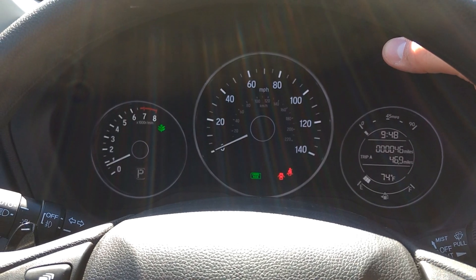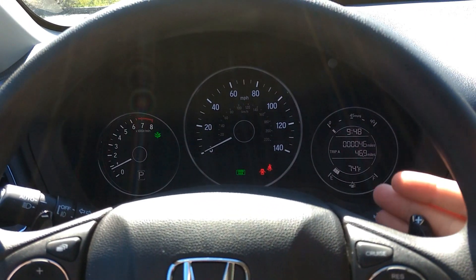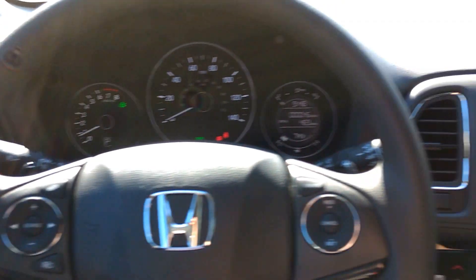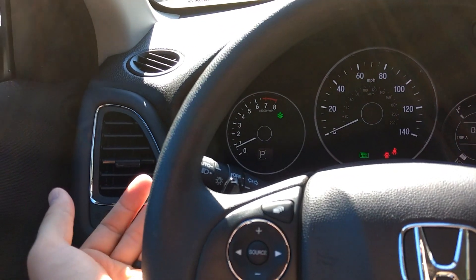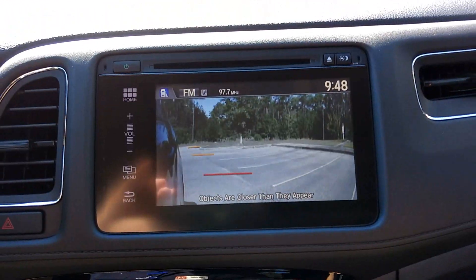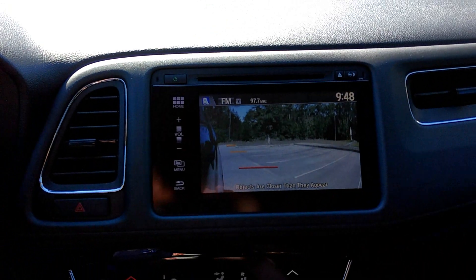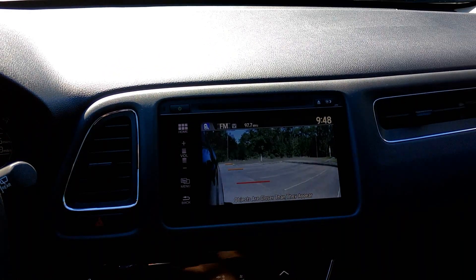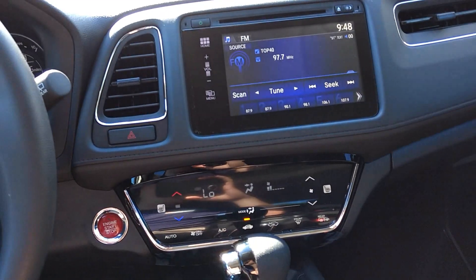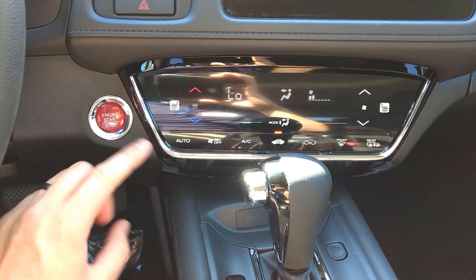The EX model comes with paddle shifters, which you can use if you want to get a little sporty or need to accelerate quicker in traffic. One of the really cool things about the EX is if you push your right blinker, this enables Honda LaneWatch — you can actually see what's going on on the right side of your car. The camera is fixed on the bottom of the right mirror, which really helps with your blind spot and contributes to accident prevention on the highway.